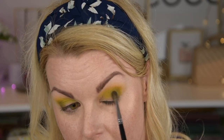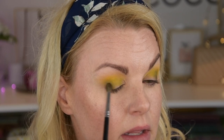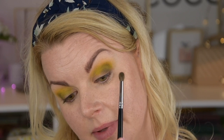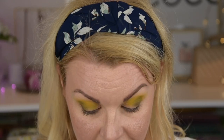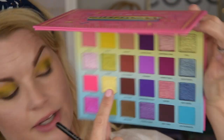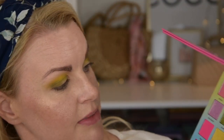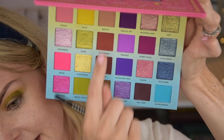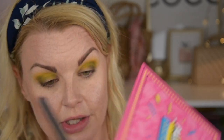I notice it's a little bit patchy on one side — maybe it's the primer being uneven, or maybe I had shadow there from before. Anyway, I think I want to go in with a shimmer now. I'm taking this purple shade called Purple Rain. Can you see how it sparkles? I'm going to spray it because I want it to be super sparkly.